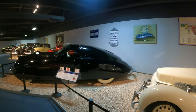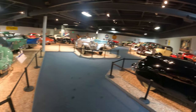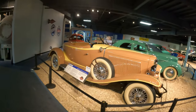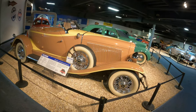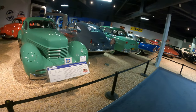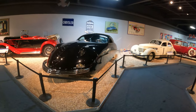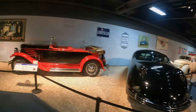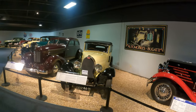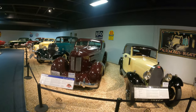1938 Phantom Corsair — I haven't heard that name in many years either. $12,000 car. 1933 Auburn, 180 horse, $1,500. 1936 Cord. Back to the front end of the 1938 Phantom Corsair. 1933 Franklin, $2,700, $3,500.